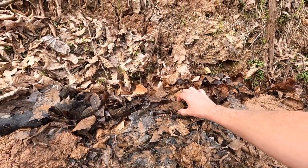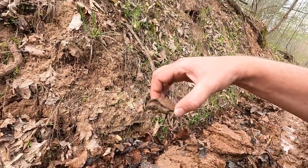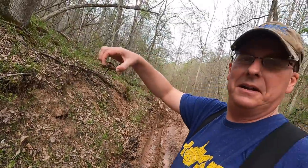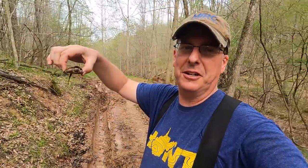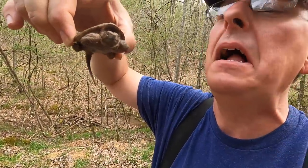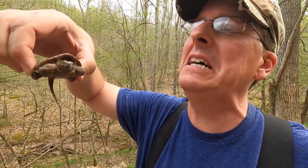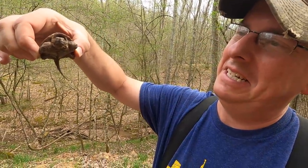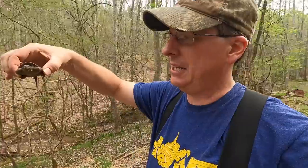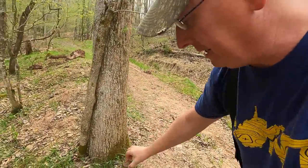Look at this little guy! That amazes me — to be this far from the stream, just a tiny stream over there, and a little tiny snapping turtle. He still wants to eat me. He's a little ticked — I kind of tore up his habitat. We'll send him on his way.